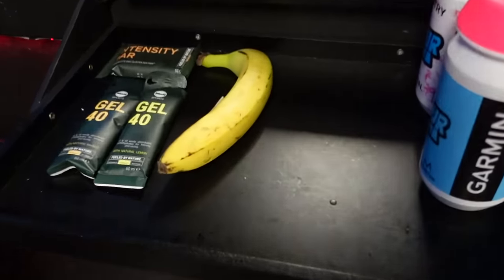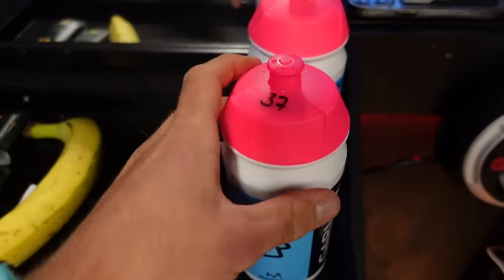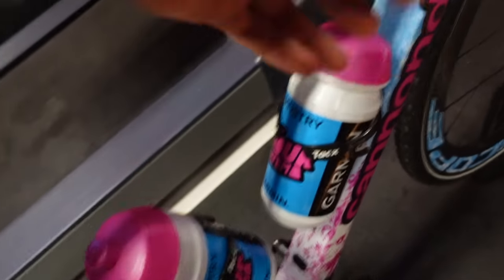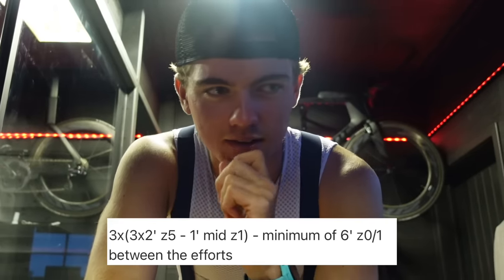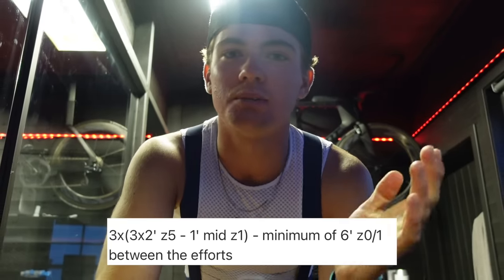Ready for the second interval session of the day — a short VO2max session, only two hours. What I'll consume during this session: two gels, one bar, one banana, and in the bottles I have fast carb in three bottles and one bottle of water. I'm going to have a good warm-up before doing two minutes hard, one minute easy, three times, then a longer rest, and repeat that three times.